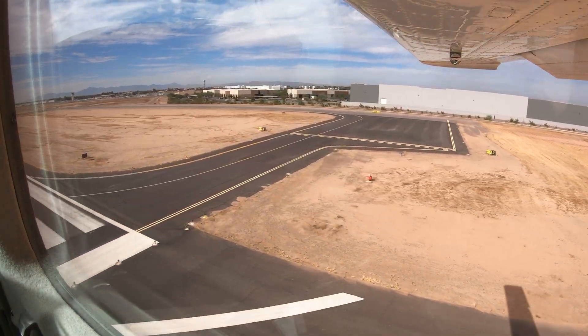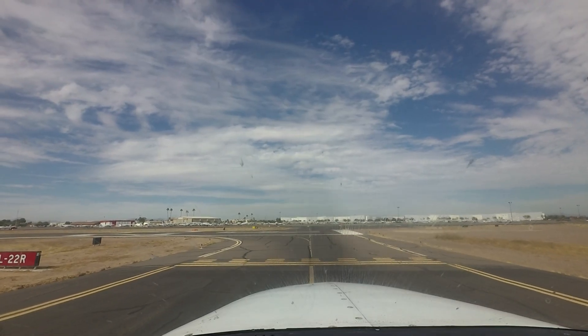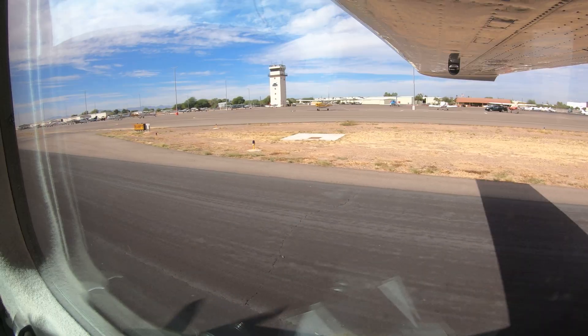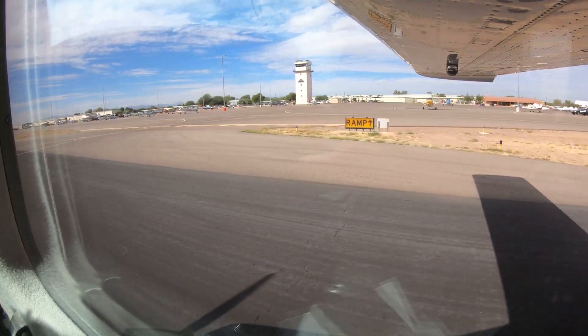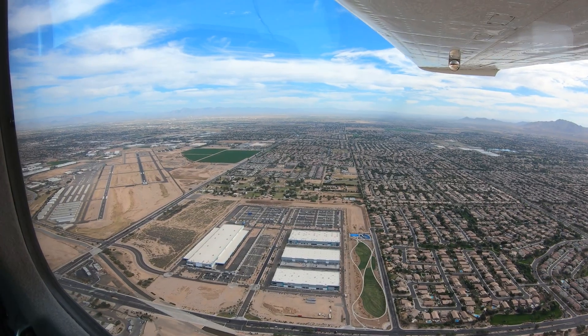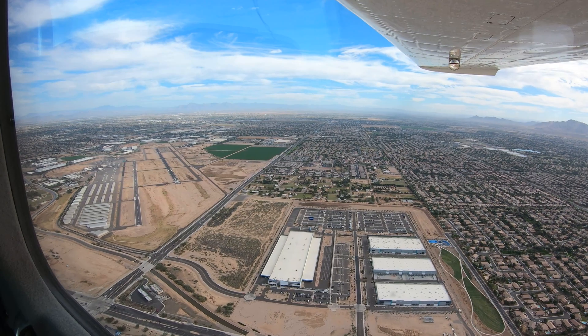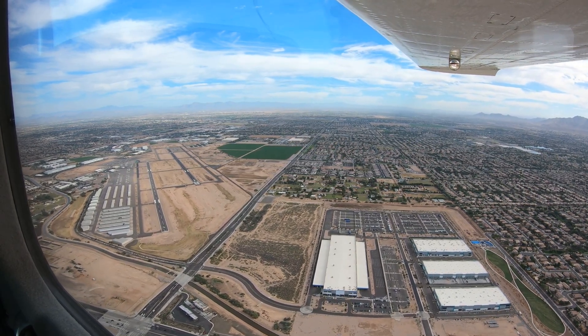Being aware of the hotspots and other configuration issues at Chandler will help pilots make better decisions and, along with the ATC tower, keep the operation safe and efficient. We hope this short video helps you prepare for your trip to Chandler Municipal Airport. It's always better to know before you go.